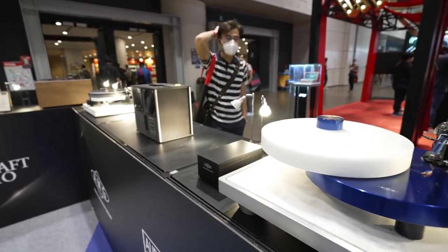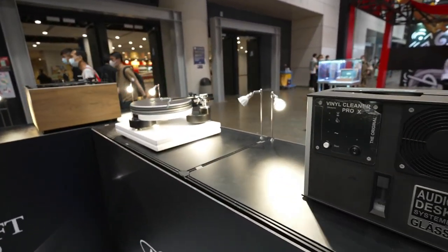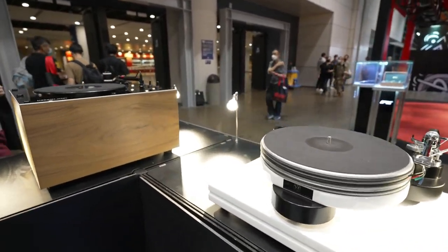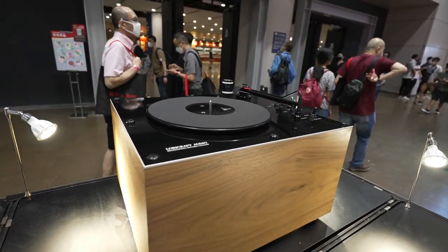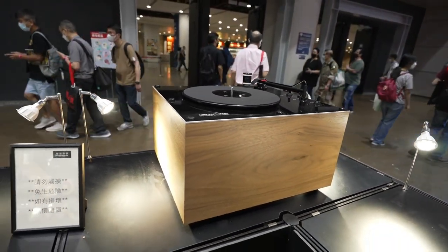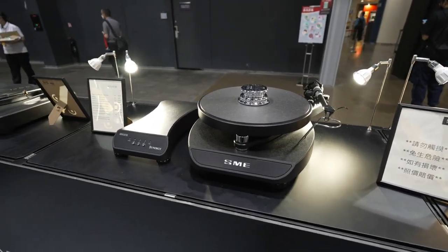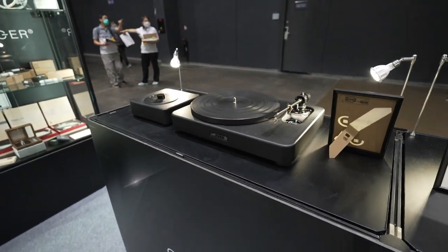Turntables are in — you see all these records. And record cleaners. I hope my subscribers didn't throw away their old turntable, because it seems that everybody's going back to their turntables. And I think these are pretty fancy players here.